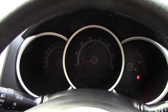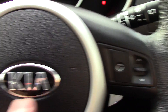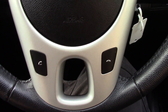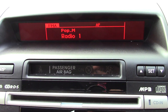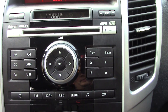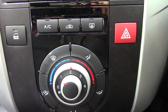In front we've got the instrument cluster and trip computer. We've got controls on the steering wheel for the radio, as well as on this side, and just below that you've got two buttons for the Bluetooth. In the centre display you've got the radio display, below that the radio and CD tray unit itself, and below that the aircon unit.